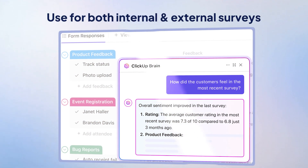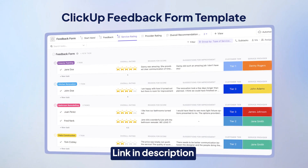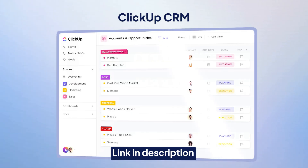You can use ClickUp for both internal and external surveys and questionnaires. If building a form from scratch feels like too much work, ClickUp's feedback form template gets you going in no time. Plus, for client management, everything syncs with ClickUp's CRM system too, keeping all critical info organized.